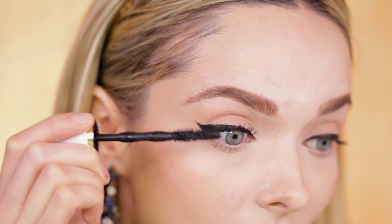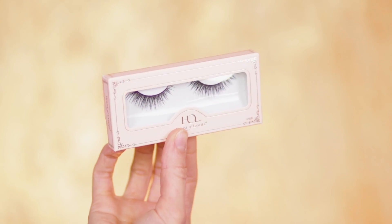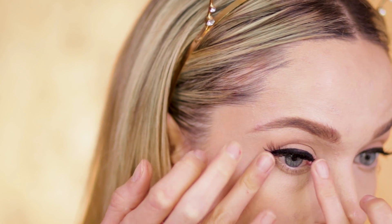For mascara today I'm using the Maybelline Colossal Big Shots, followed by the House of Lashes Pixie Luxe lashes — I think that's what these are; I threw away the box, sorry guys, I'll leave the link below.